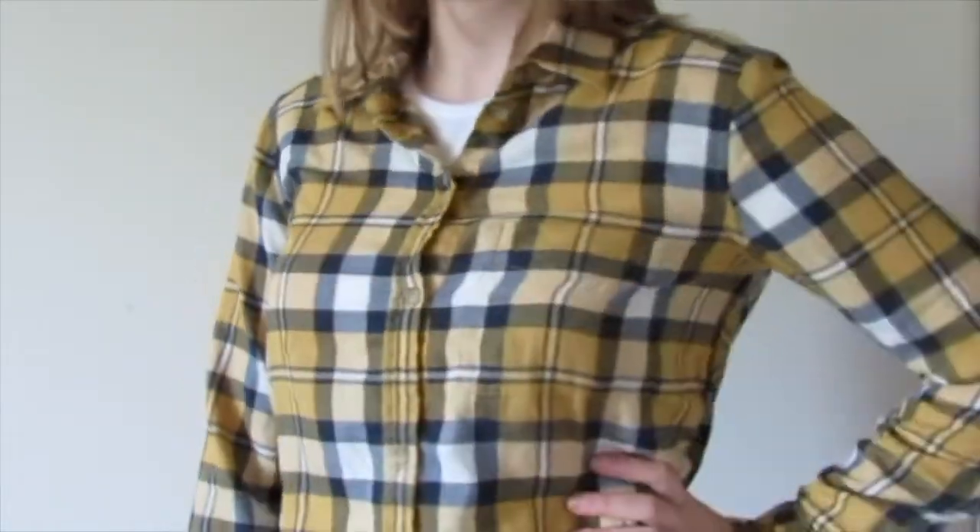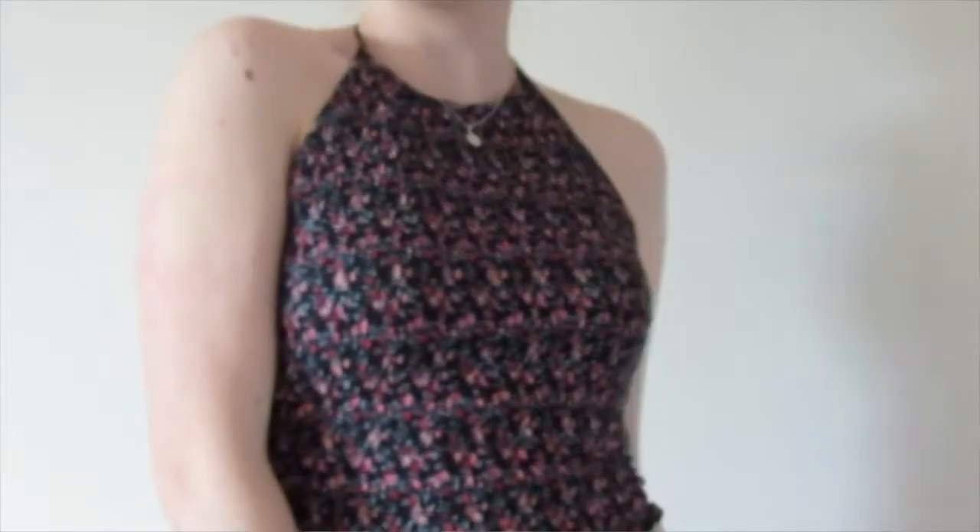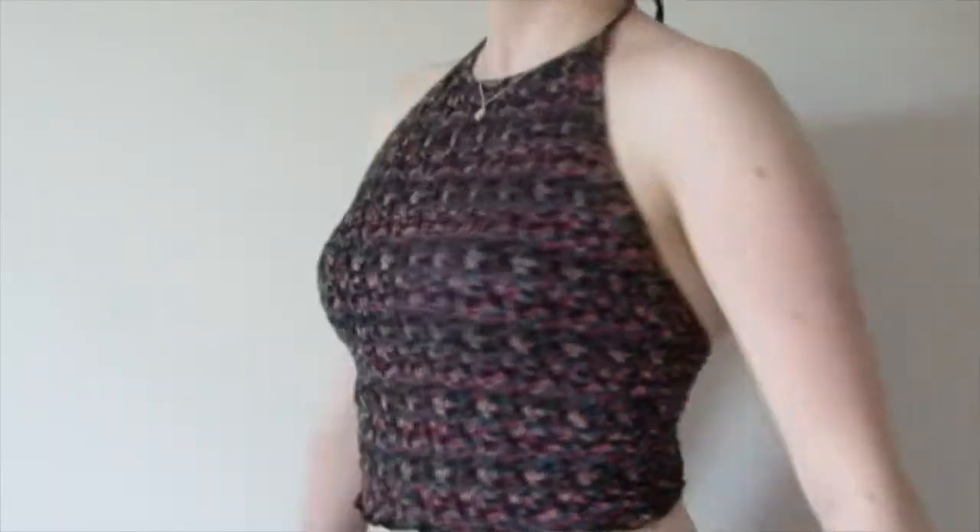There's one other top I don't have on me at the moment from American Eagle — it is a halter neck top that ties at the back. It's slightly backless. I love the pattern of it but the highlight is the backless design. Surprisingly it does stay — when you tie it, I didn't have to worry about it at all.